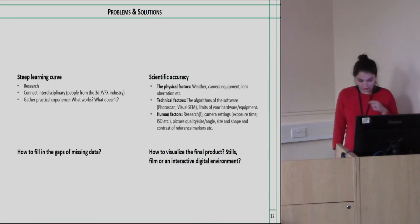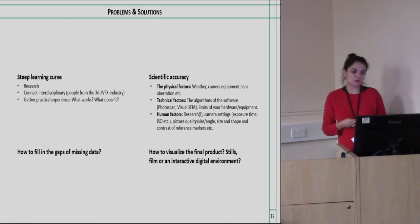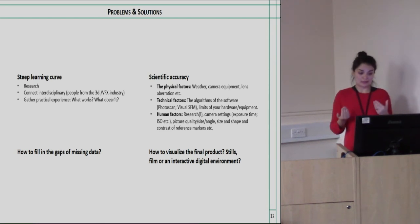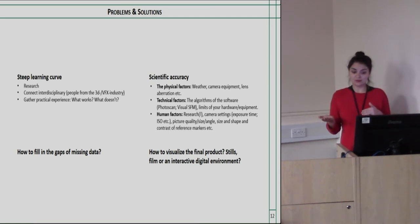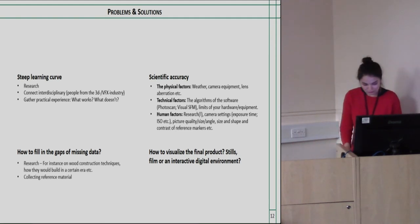Scientific accuracy depends on many factors that need to be carefully managed. For photogrammetry, physical factors include weather and camera equipment including lens aberration. Technical factors include the algorithms of the software used — for example, Photoscan versus Visual SFM produce different results — as well as hardware limitations. Human factors include research quality, camera settings such as exposure time and ISO, picture quality, angle, and the size, shape, and contrast of reference markers.